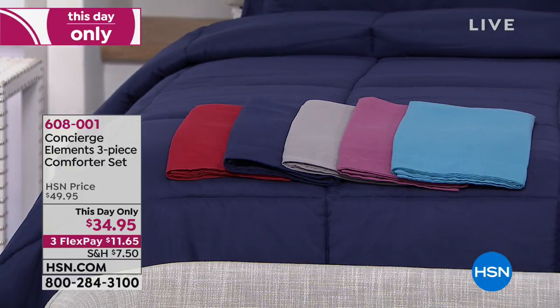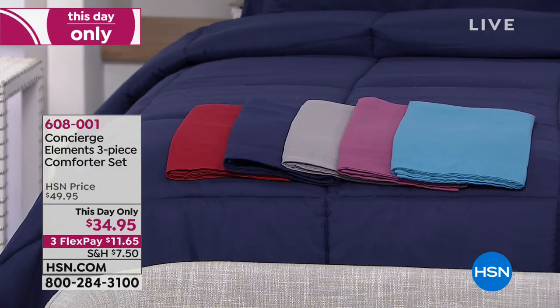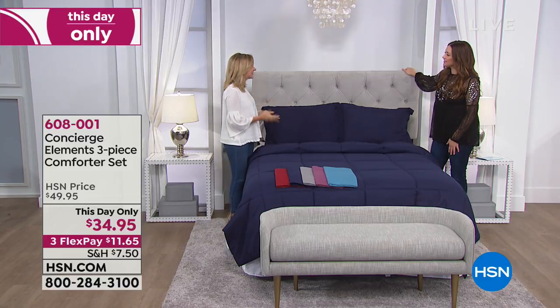Twin, full queen, and king are your three size options. Miss Ellen Bunner, it's all you — go ahead. Good to see you! It has been a really long time, and we've got such a great hour.